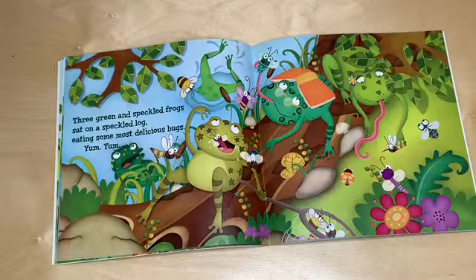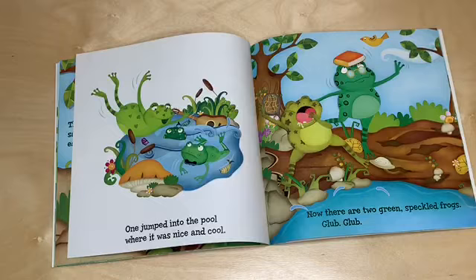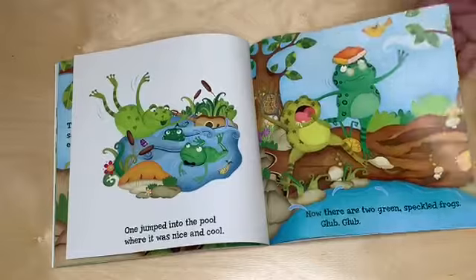Three green and speckled frogs sat on a speckled log eating some most delicious bugs. Yum yum. One jumped into the pool where it was nice and cool. Now there are two green speckled frogs. Glub glub.